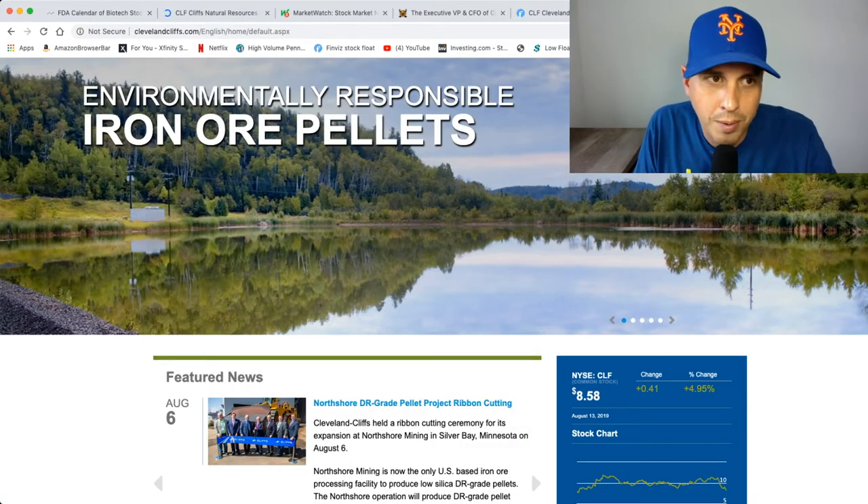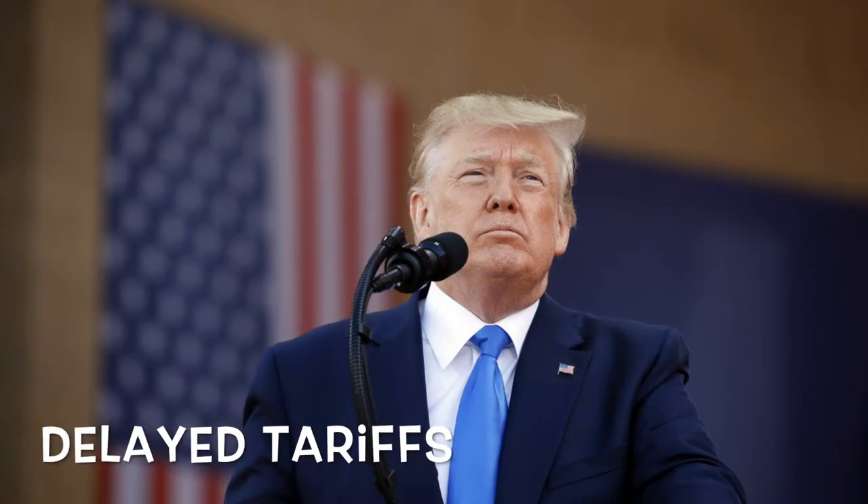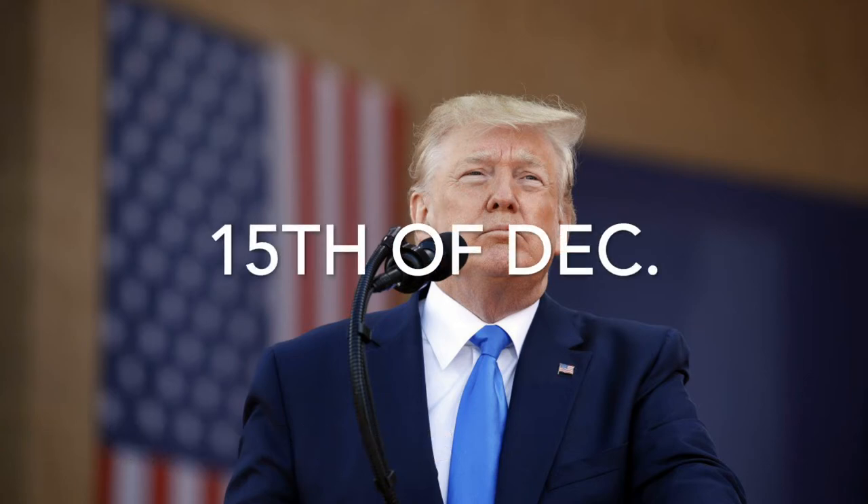Here's a quick look at their website — iron ore and pellets, here's a look at their pellets for steel making. Today Trump delayed some of the tariffs on China's imports until the 15th of December, and the market actually had a really good day today just because of this news, so it's very good that Trump did this.